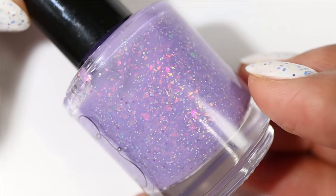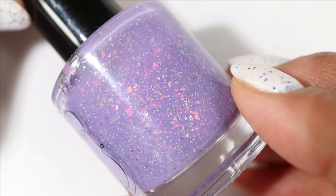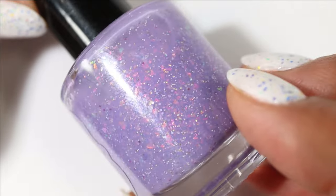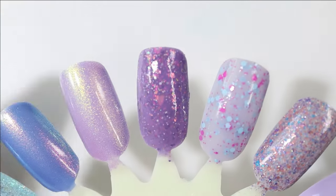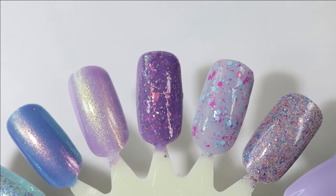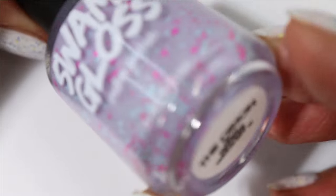Next we have one from Noodles Nail Polish — this one is Hydrogen in the Sky. It has a slightly darker mid-toned purple base packed with iridescent flakies that are so shiny in person, and silver micro glitter. This one dries down quite a bit darker on the swatch wheel than it appeared in the bottle, which kind of threw me off, but it's still a really beautiful shade.